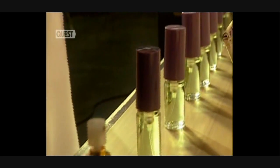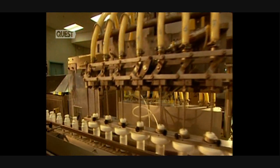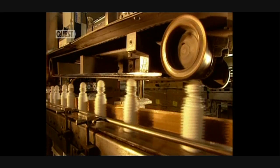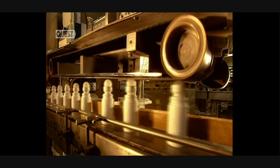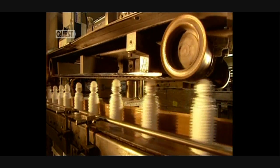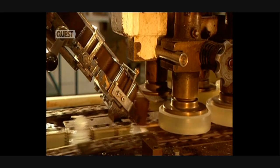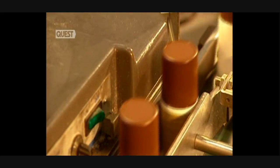And one final product: roll-on deodorants. This machine fills 115 bottles a minute, handling eight bottles at a time. A filling stem pours the product into the bottle. And here they place the roller ball at 115 per minute. Then the ball is lightly pressed into the cavity in which it turns freely. This plant makes over 1,200 different products each year and sells 32 million items.